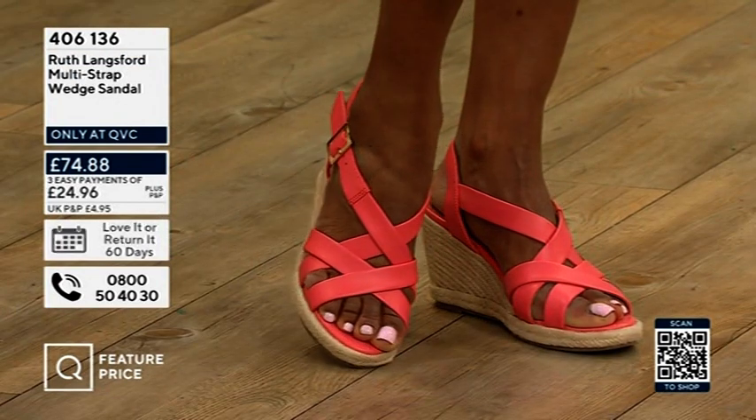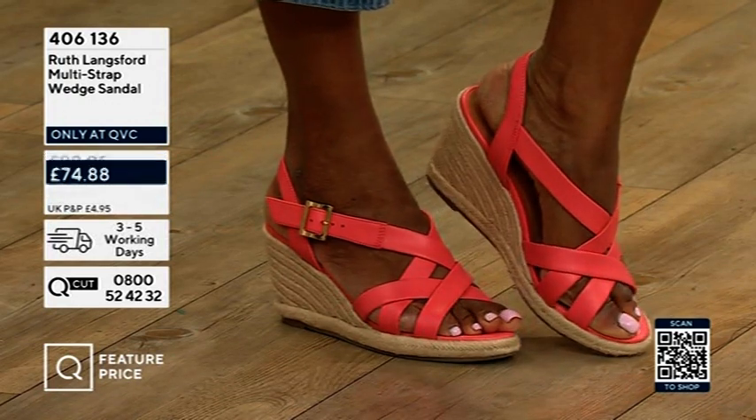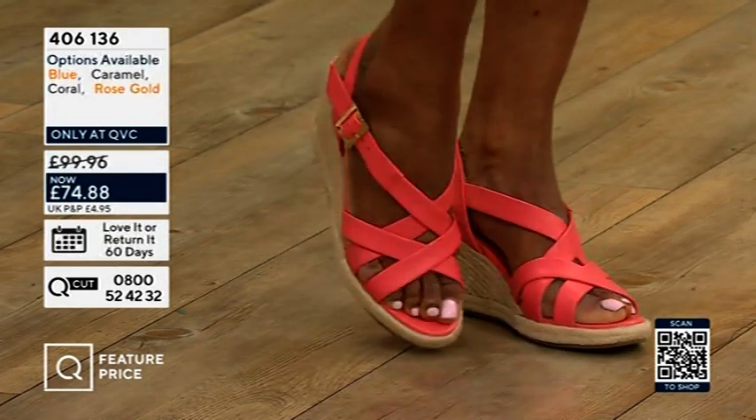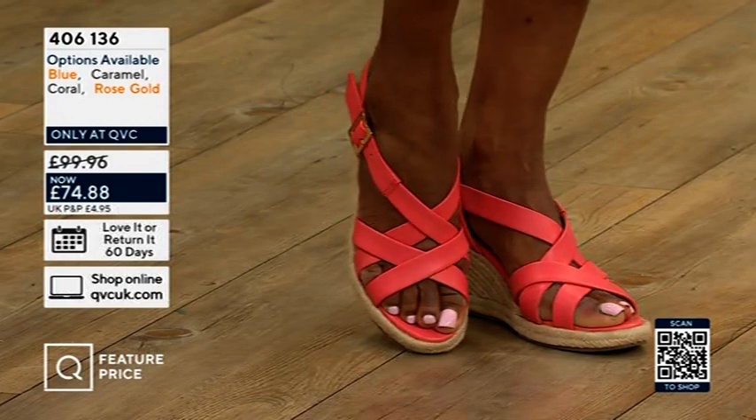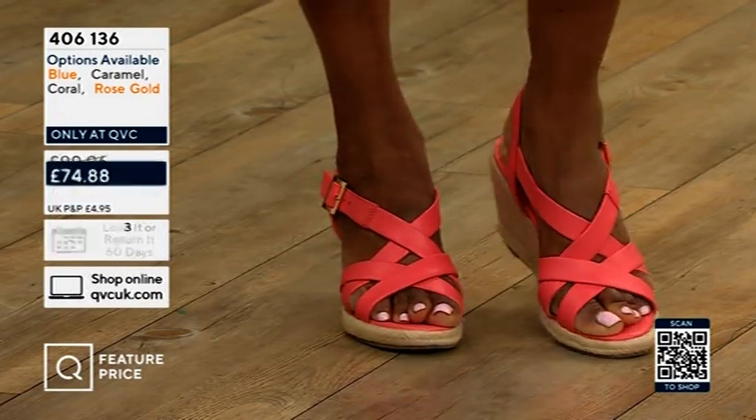We've got the vest tops — you've got that polo top that's on the mannequin there next to Betsy. You might have already bought that. They're really, really comfortable. And for those of you who didn't buy the ones we've had for a couple of years because they were just that little bit too high for you, which I love, obviously.